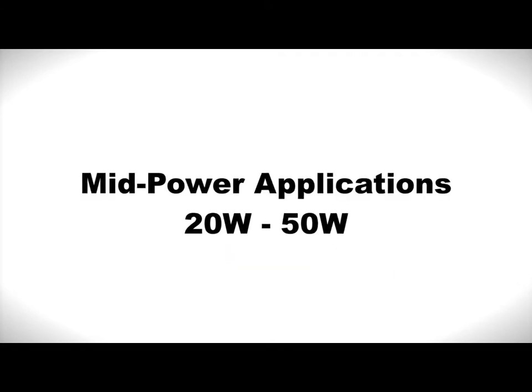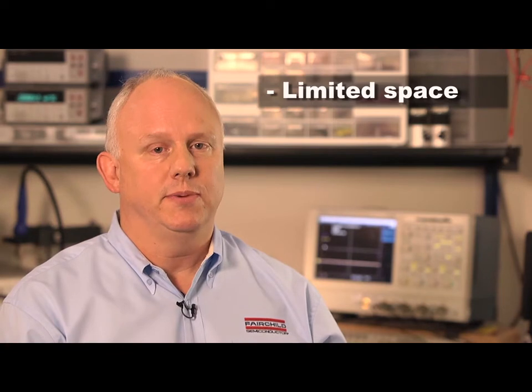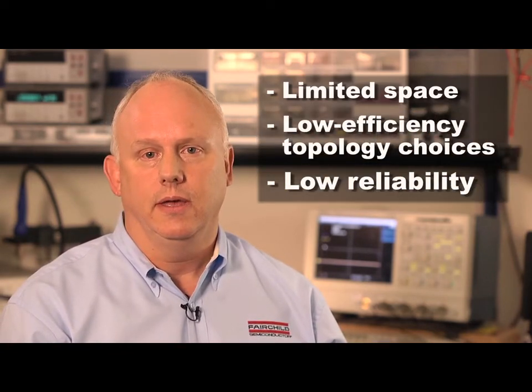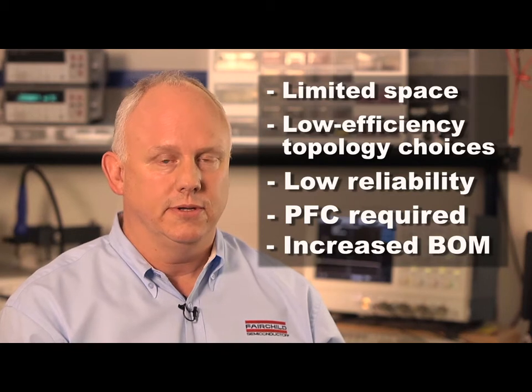Now let's look at mid power applications between 20 watts and 50 watts, which includes down lights and wall lights. The biggest issues you face in designing these mid power applications are limited printed circuit board space, low efficiency topology choices, and low reliability. Power factor correction is required to achieve high power factor regulations, and that of course adds to your total bill of materials.